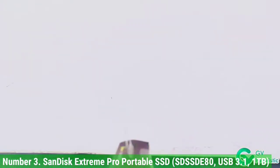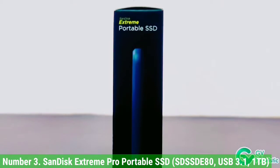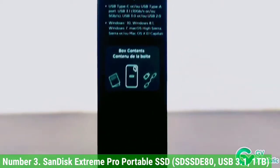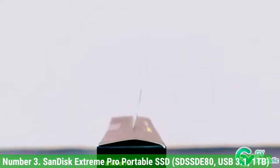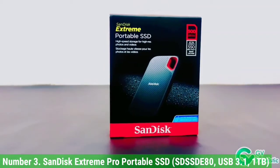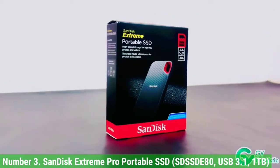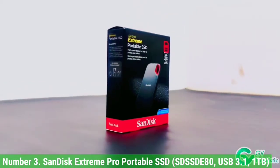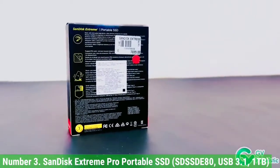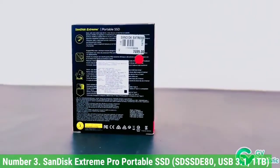The USB 3.1 version of the Extreme Pro Portable SSD is rated for sequential reads of 1050 Mbps, and in our own performance test it routinely came out at or near the top of the rankings. The SanDisk Secure Access application applies general encryption. The drive is a shade expensive, and the integrated carrying loop is too big to easily fit on a standard keychain.